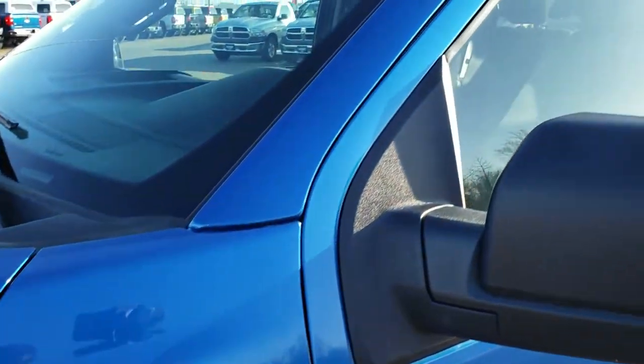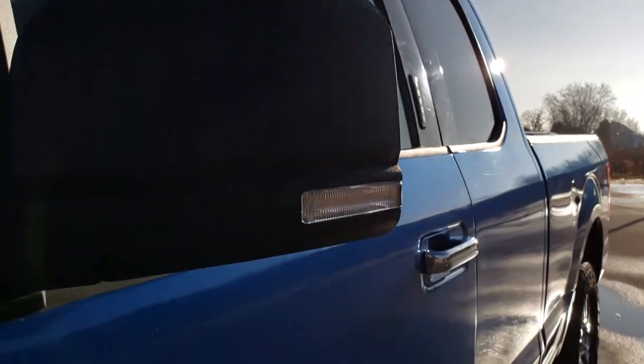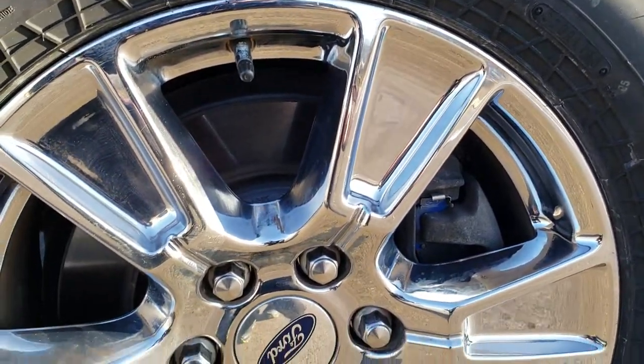From this HD video you will be able to tell that this truck is extremely clean all the way around. We shoot all of our videos in 1080p, so if you have HD capabilities on your computer, tablet, or smartphone device, turn them on right now because it's like you're right here looking at the truck with me.